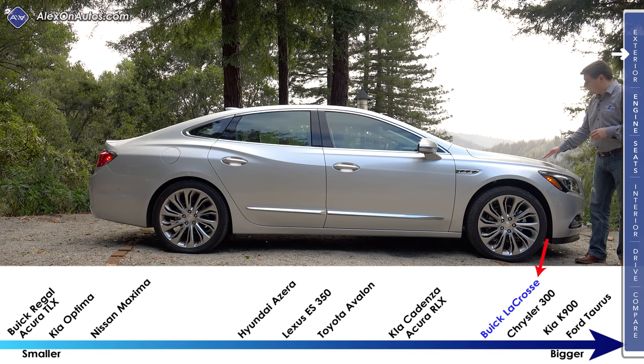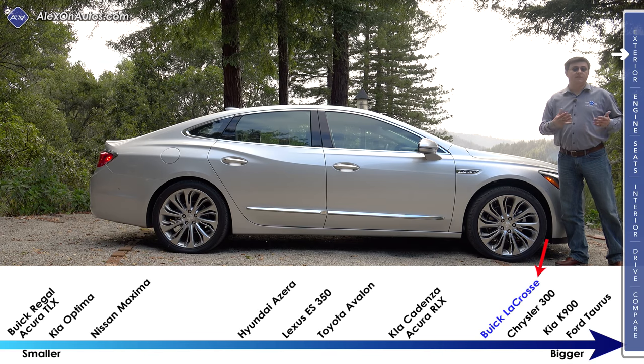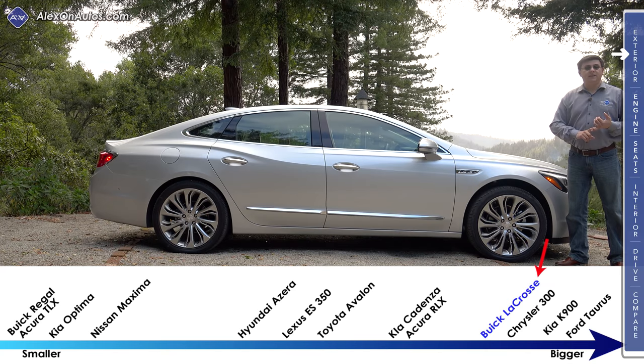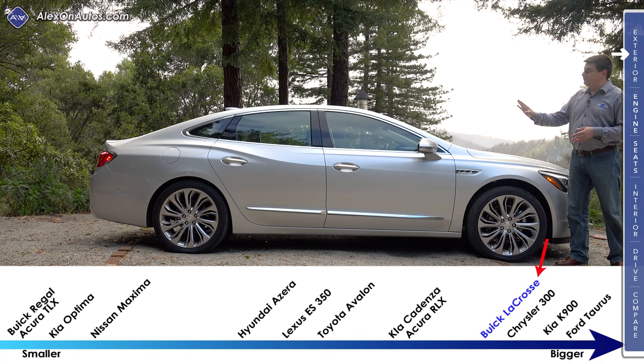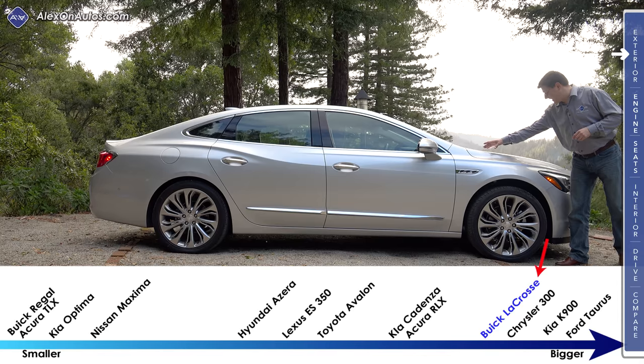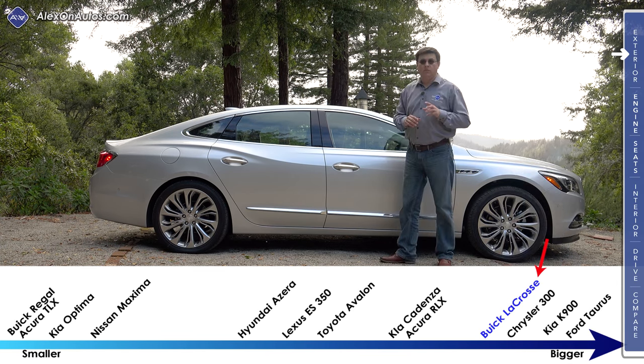The LaCrosse is available as a front-wheel drive or all-wheel drive vehicle, making it more similar to something like a Kia Cadenza or a Toyota Avalon. It's a little different than the Chrysler 300 because even though the 300 is about the same size, it has a much longer hood to accommodate that V8 engine and rear-wheel drive layout, which means a little less room inside.